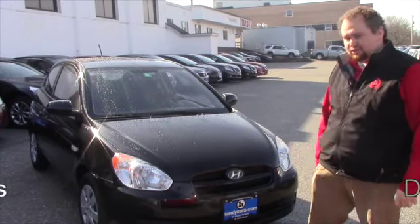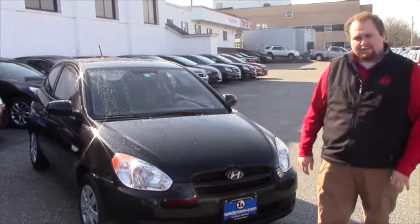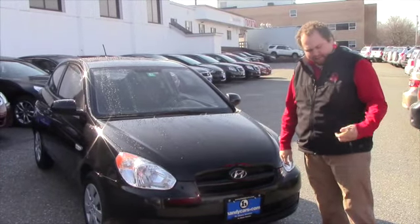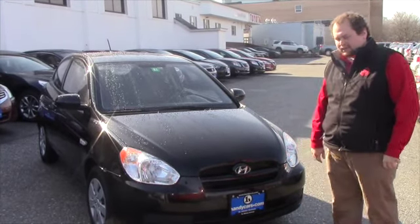Alright Bryn, so down here we've got this 2011 Hyundai Accent. It's got around 52,000 miles on it, priced at $8,499 — so under that $9,500 mark that you're looking at.